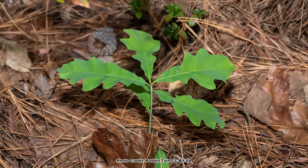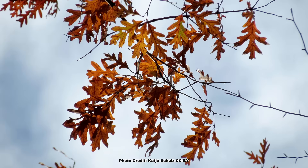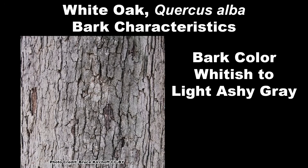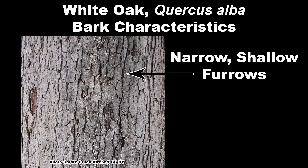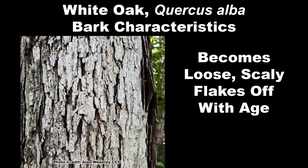Seedlings typically have leaves with much shallower lobes. Fall color is variable in reds, yellows, or browns. The bark is whitish to light ashy gray, and has narrow, shallow furrows that divide it into vertical plates or blocks, which will become loose and scaly, eventually flaking off in vertical strips as the tree ages.